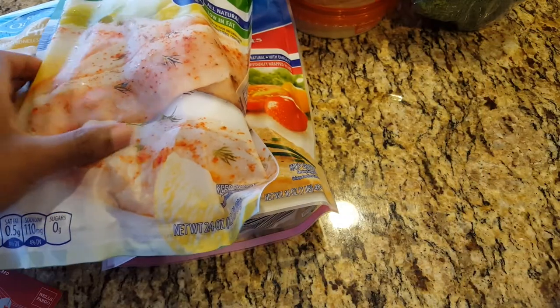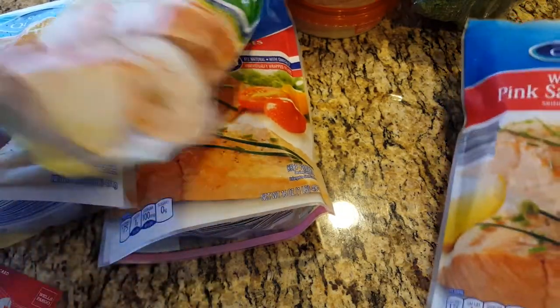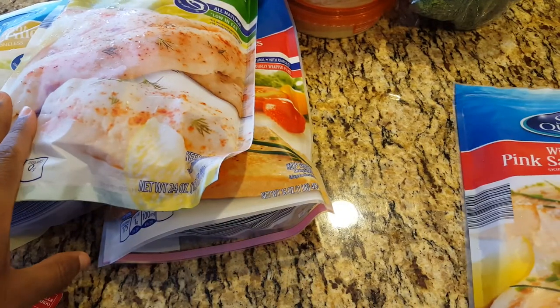I figured while I do this vlog, I'll also just put these in the fridge or wherever they need to go.